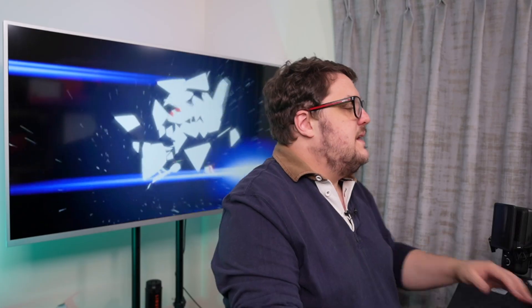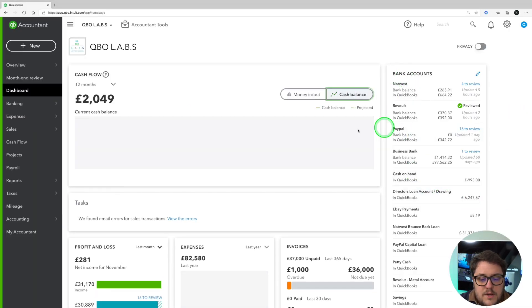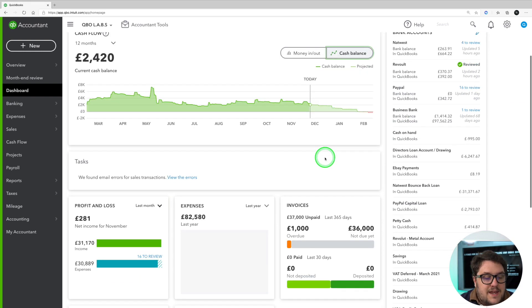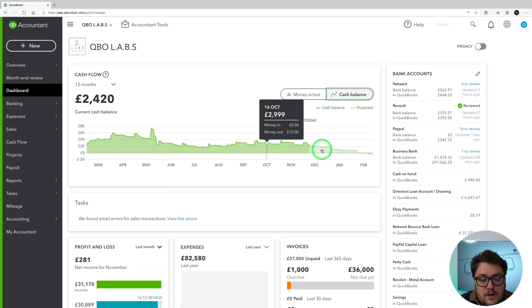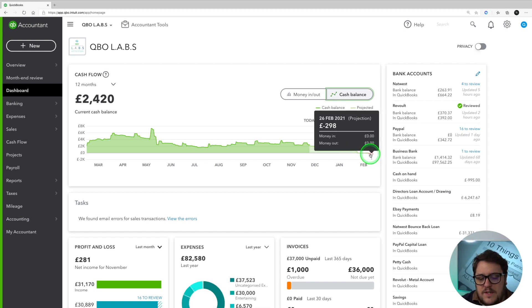The next step is to get used to the dashboard. Every time you log into QuickBooks you'll be sent to the dashboard — in front of me now is the dashboard. It's something I'd highly recommend getting to grips with because a lot of information is presented here. I'm being told my cash flow and my predicted cash flow going forward, which is really useful. For example, it's showing me that by the 23rd of February it looks like I'm going to be in negative figures, so that's something I want to look at.